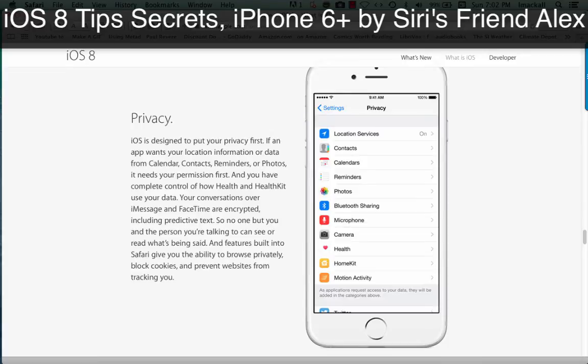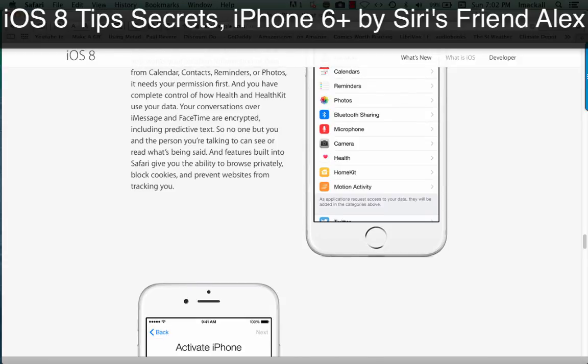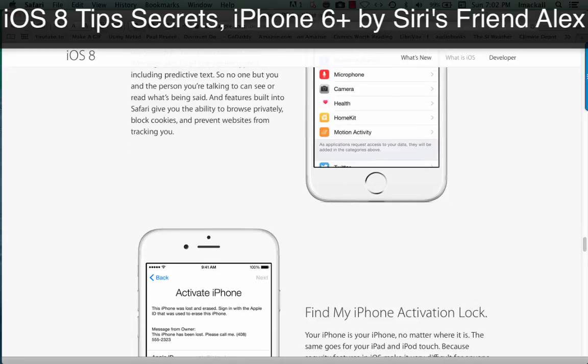Privacy. iOS is designed to put your privacy first. If an app wants your location information or data from calendar, contacts, reminders, or photos, it needs your permission first. And you have complete control of how Health and HealthKit use your data. Your conversations over iMessage and FaceTime are encrypted, including predictive text, so no one but you and the person you're talking to can see or read what's being said. And features built into Safari give you the ability to browse privately, block cookies, and prevent websites from tracking you.